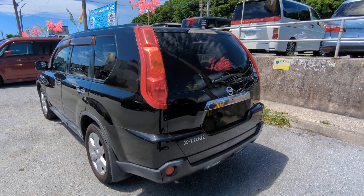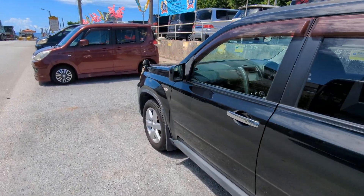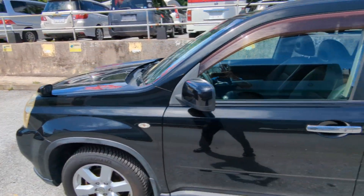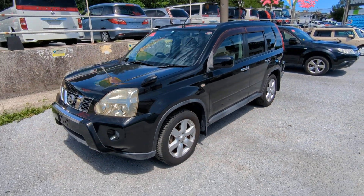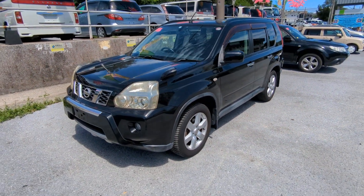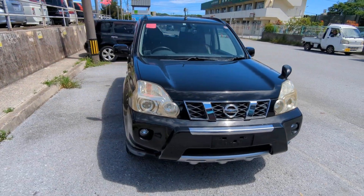This Nissan X-Trail is a 5-passenger vehicle in the 300 Series category, so the larger category. Road tax per year is going to be 19,000 yen, which is about $140 right now with the current exchange rate. Road tax is due every April-May time frame, so we're going to take care of the 2024 road tax for you — you won't have to worry about this until next April or May.